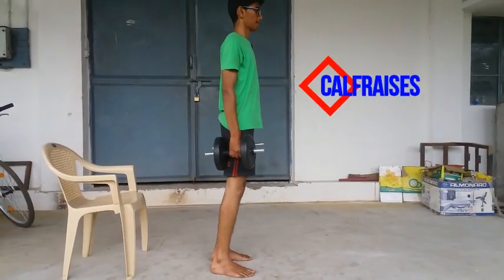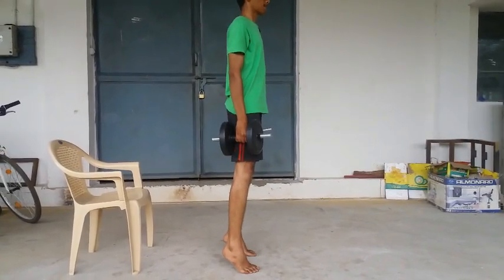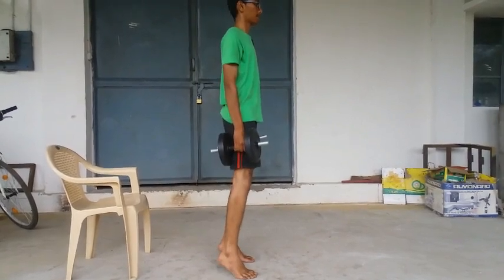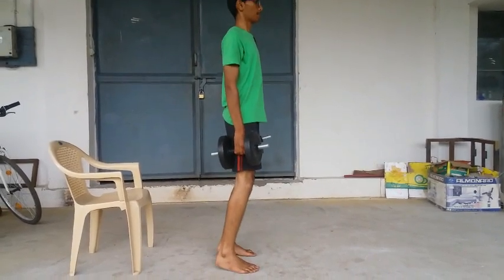The fifth workout is calf raises. Calf raises can be done without weight. If we do it without weight, we can do many reps. With weight, this is a set of 15 to 20 counts. This is the set for calf muscles.